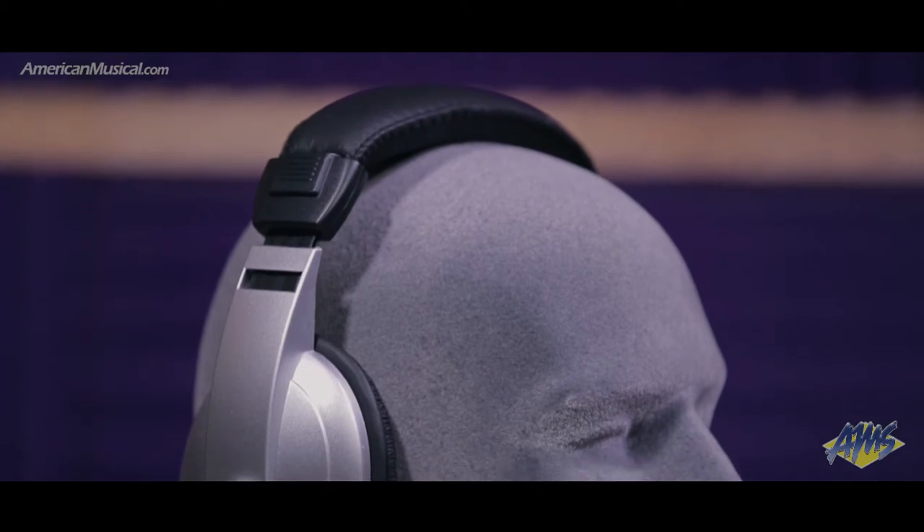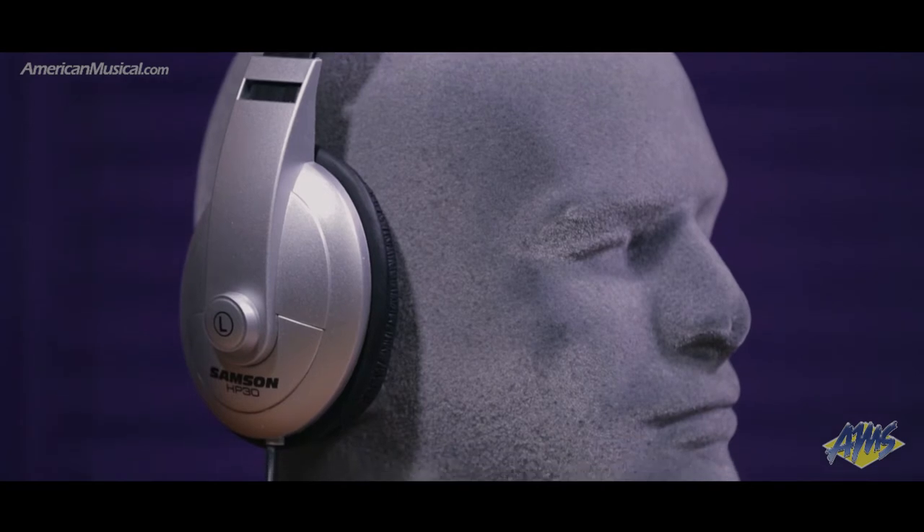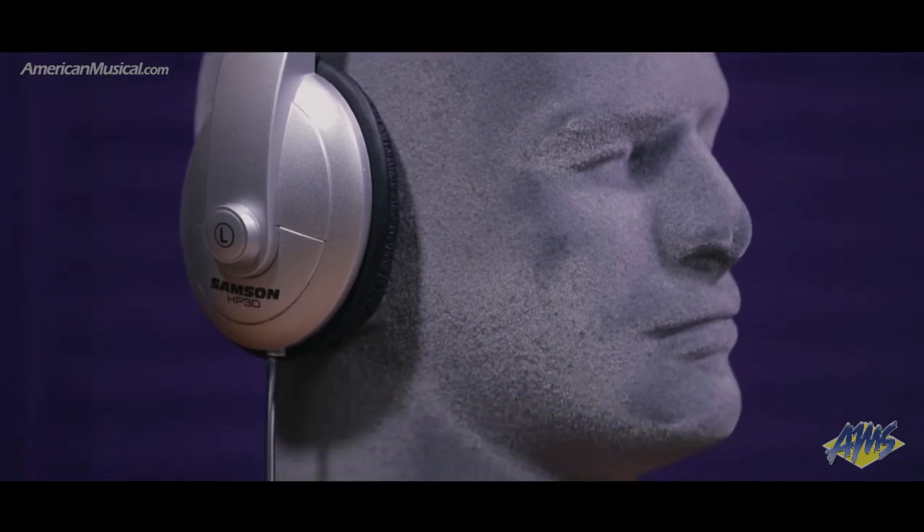For silent practicing, this pack includes a pair of Samson HP30 headphones. These lightweight, closed-back headphones provide crystal clear sound and have an adjustable headband for added comfort.